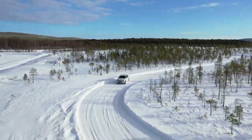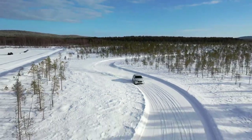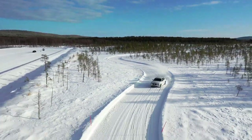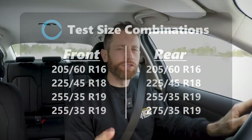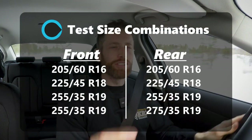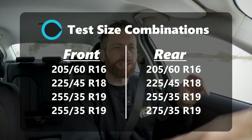For snow handling, I started with the smallest and ran to the biggest, then looped back to the smallest for verification. That means I started with the 205 on the 16-inch wheel, moved to the 225 square on the 18-inch wheel, then the 255 square on a 19-inch wheel, and then put the 275 just on the rear. We couldn't fit 275s all the way around, but it will give us some interesting data points, especially during the traction test.